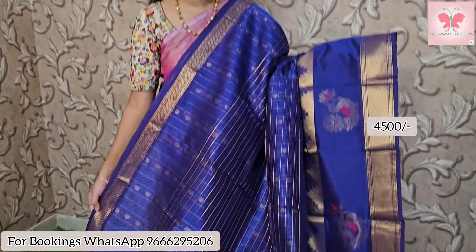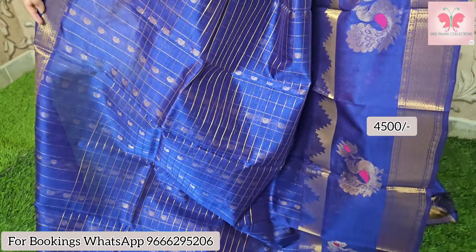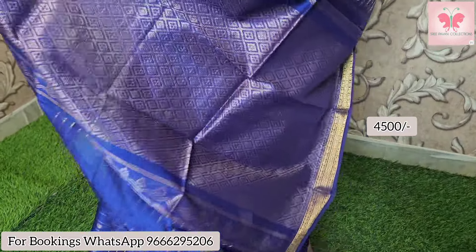Next one is a beautiful dark royal blue. This has a pink meena curry in a peacocks design. This is the pallu and blouse. Sari price is 4,500.